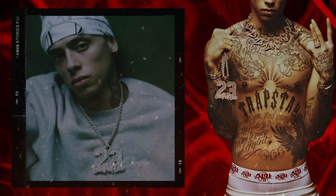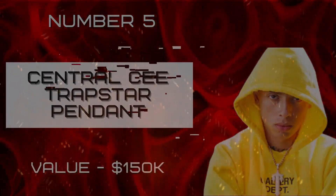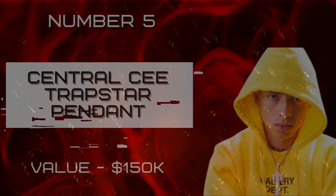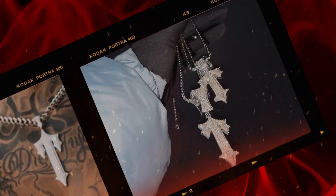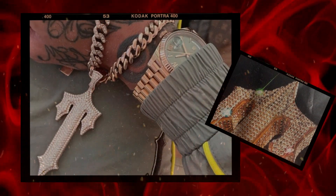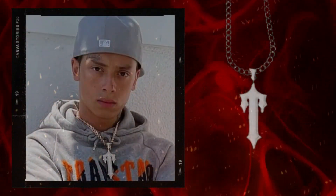Number five: Central Cee Trap Star Pendant, valued at one hundred fifty thousand dollars. The Central Cee Trap Star pendant has been turning heads in the streets of London since its debut. This eye-catching accessory is made from sterling silver and features a flashy T-shaped emblem encrusted with ice-cold diamonds, symbolizing his Trap Star status. The piece is interlocked with a chain using a lobster clasp for a secure closure.